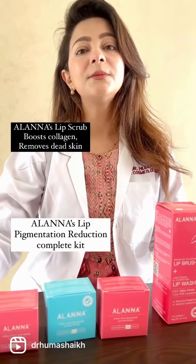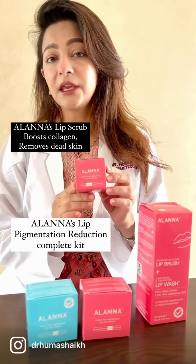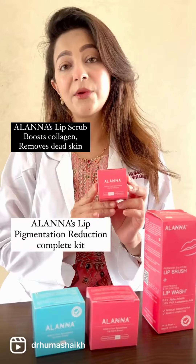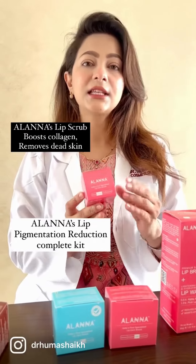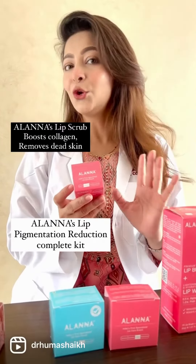Followed by a lip scrub. This lip scrub includes antioxidants and beetroot, pomegranate, and strawberry extracts. This lip scrub makes your skin plump, boosts collagen, and removes dead skin. Remember, you can only use it twice a week — not more than that.